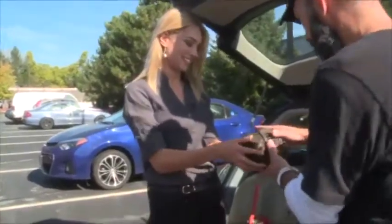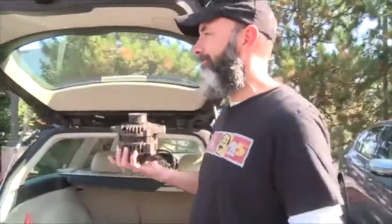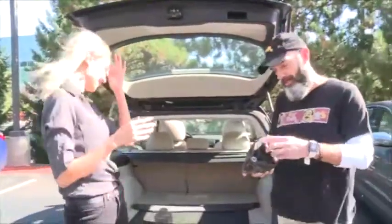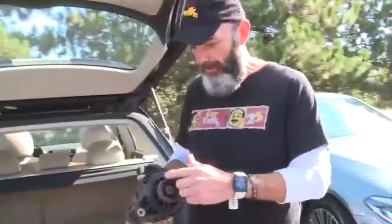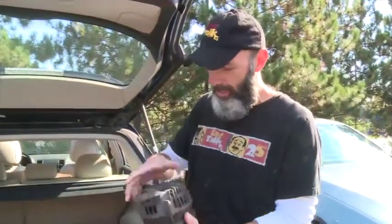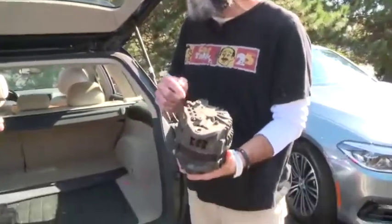Yes, so this is an alternator. Any idea what an alternator does? I have no idea. So here's what an alternator does: it spins around. There's a belt that goes around the crankshaft. This thing spins around and through these connections it charges the battery.